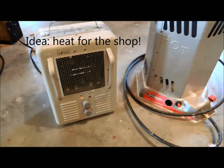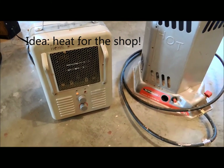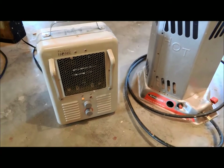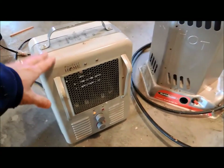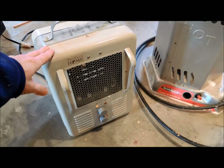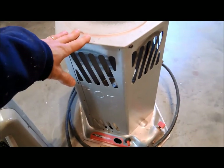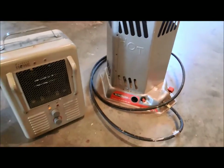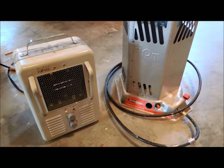A lot of woodworkers in colder climates end up freezing while working in the garage. One idea would be to get a heater of some sort — you can get a blower-type heater or a propane-powered heater. Providing some extra heat in the garage or basement would be really appreciated by most woodworkers.